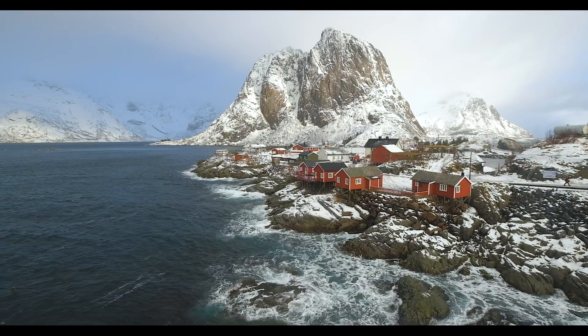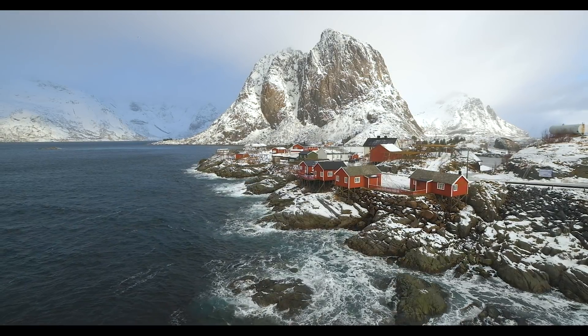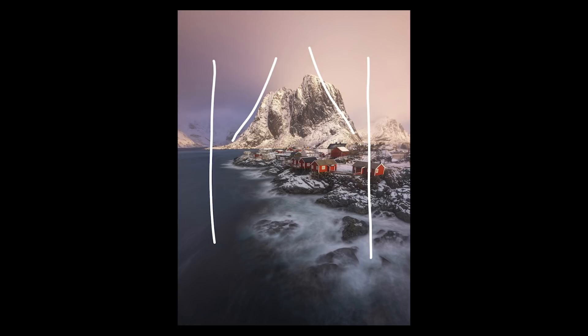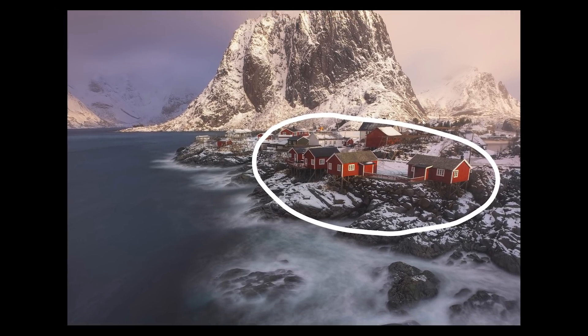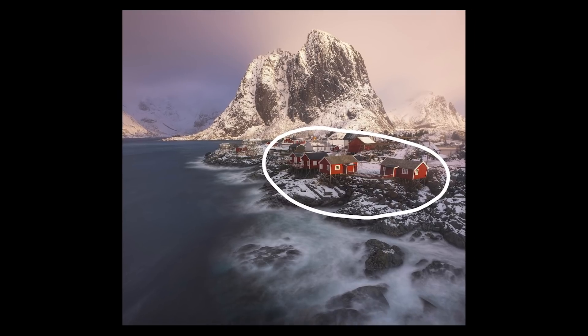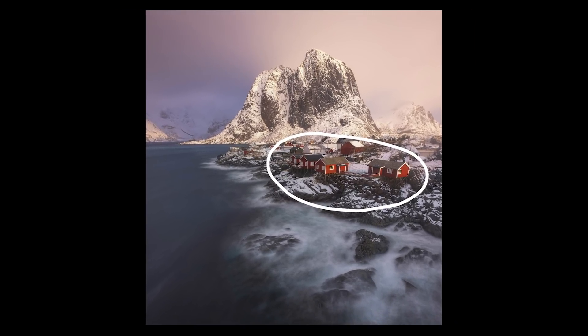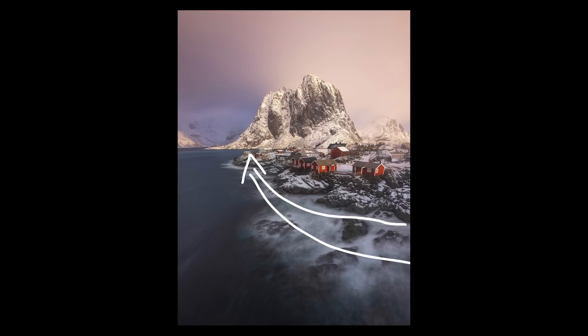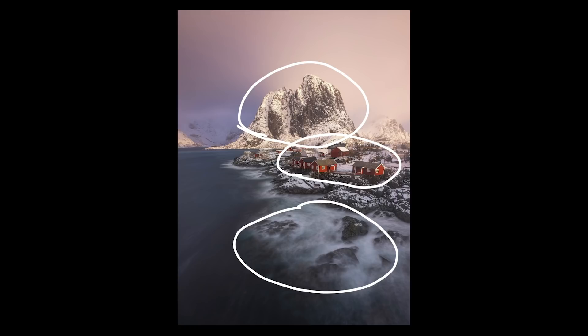Pretty much the most iconic shot in Lofoten is the shot of the Rorbuer cabins from the bridge. It works for a couple of reasons. First of all, the shape of the mountain is just great — it rises up from the fjord and it's separated from the peaks on both the right and the left. That separation helps to really anchor the mountain as a focal point. Then you've got the cabins, which give a splash of bright red color and add contrast to the landscape, not just in color, but in the contrast between these small wooden structures over the fjord and the wild landscape and human habitation.